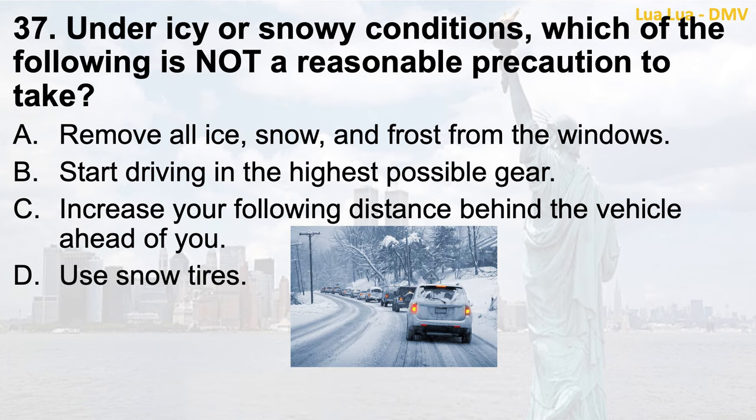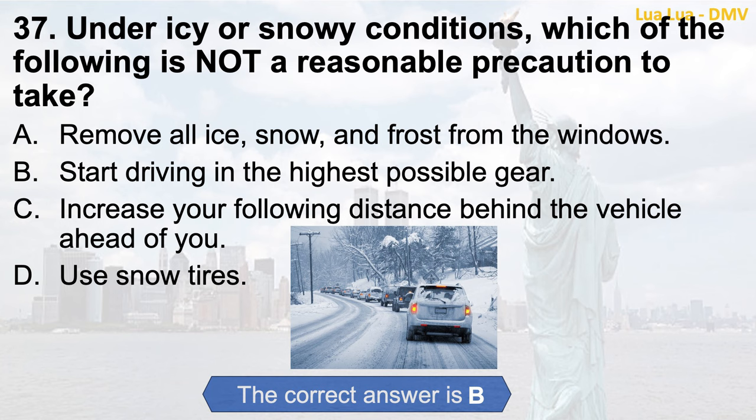Question 37. Under icy or snowy conditions, which of the following is not a reasonable precaution to take? a. Remove all ice, snow, and frost from the windows; b. Start driving in the highest possible gear; c. Increase your following distance behind the vehicle ahead of you; d. Use snow tires. The correct answer is b. Start driving in the highest possible gear.